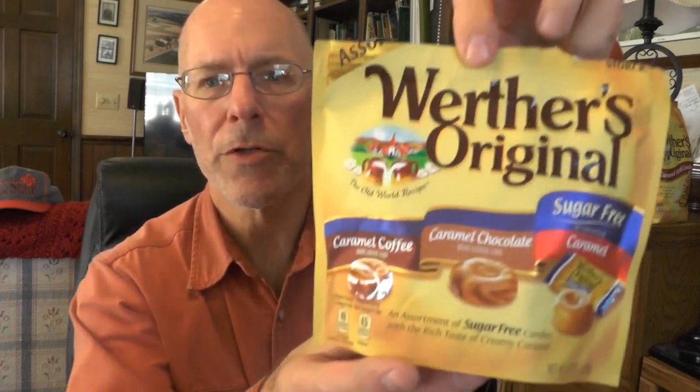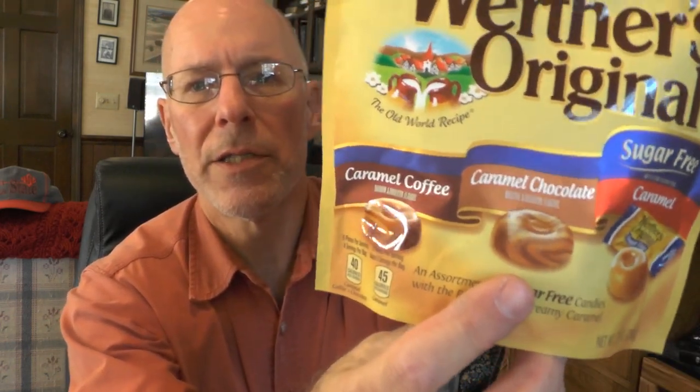I think I might have found a candy that goes even better, because Werther's has come out with some different flavors. This one is sugar free, but this one is caramel chocolate — it's excellent. And this one is caramel coffee. I think this one will probably pair better with this Caribou Blend than any other. You might want to give that a try — I recommend it.